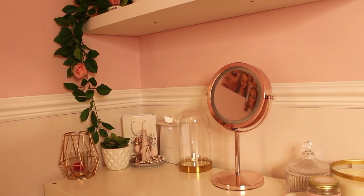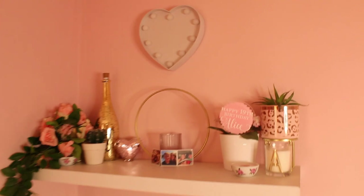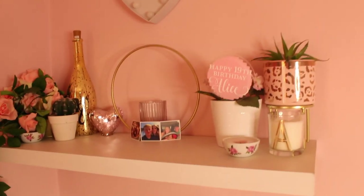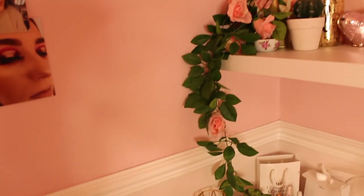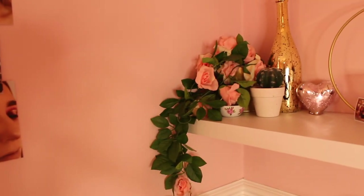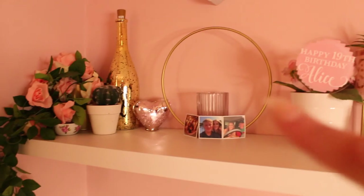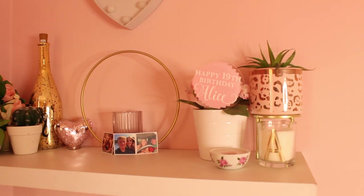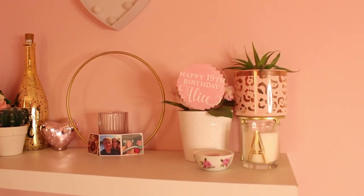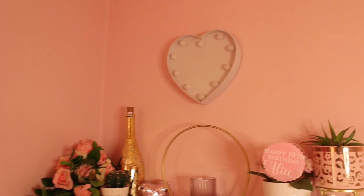Up on the shelf, which is my favourite part of my room — honestly I love it so much, it's so gorgeous. On here I have a rose vine from Ikea, a light-up bottle, some photo magnets of me and Scott, a little candle holder, a happy 19th birthday sign — it was actually my birthday cake topper — and some more candles and a little heart light. So cute.